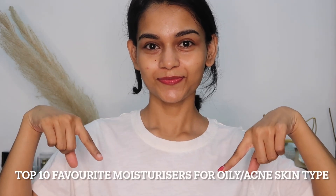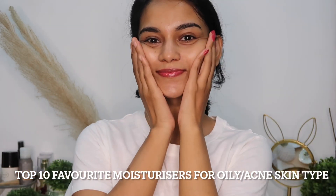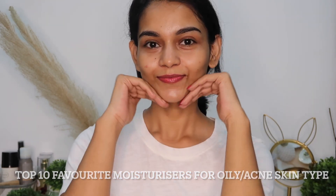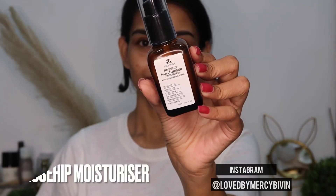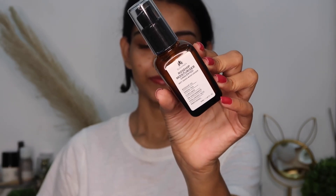Hey guys, hi, welcome back to my YouTube channel! In today's video I'm going to talk about my top 10 favorite moisturizers for oily acne-prone skin type. So let's get started. Before that, please make sure you subscribe to my channel if you haven't already. First one is the Sugenda rosehip moisturizer.